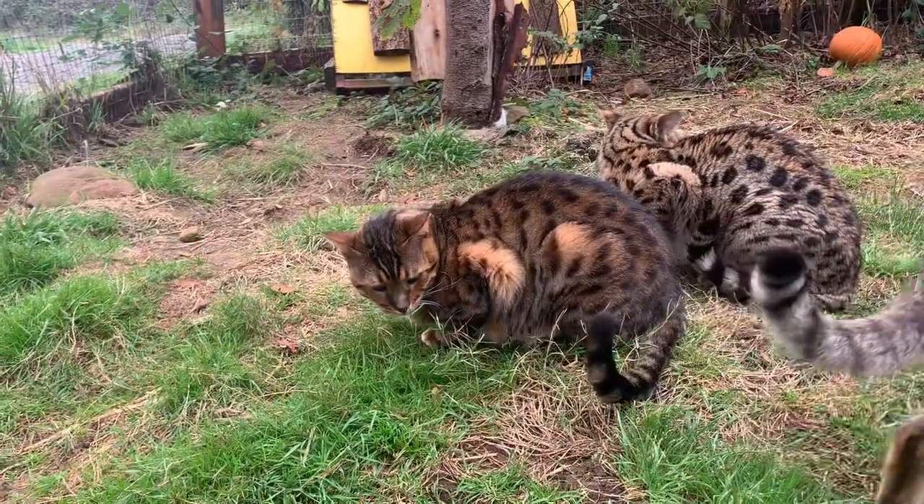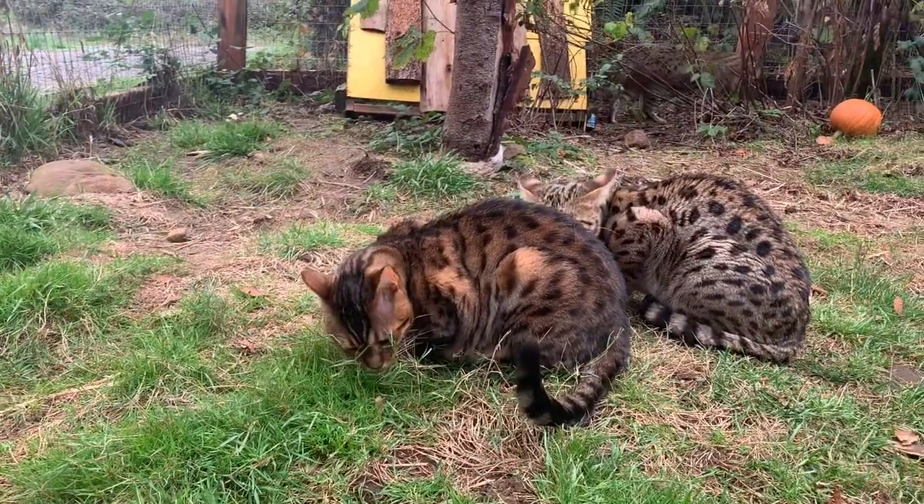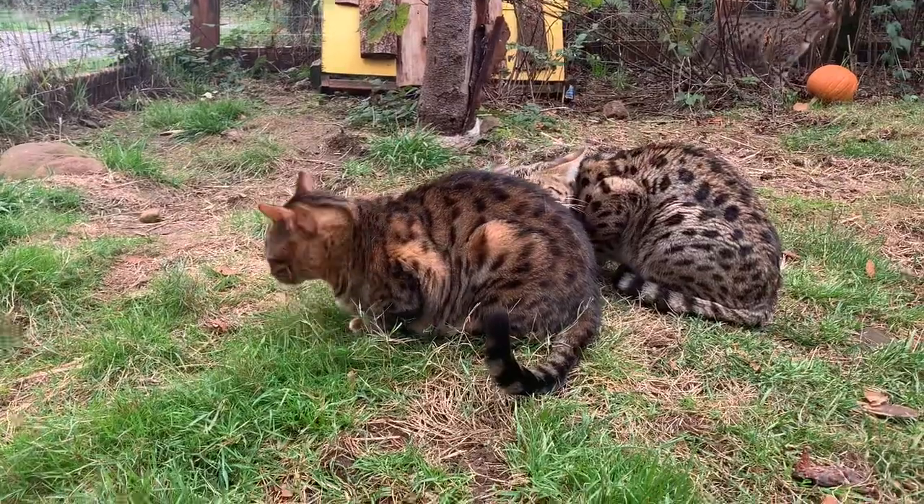We have some feisty ones in this hybrid house — just a reminder that they don't make very good pets.